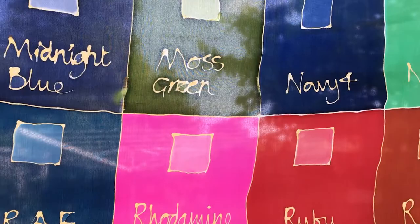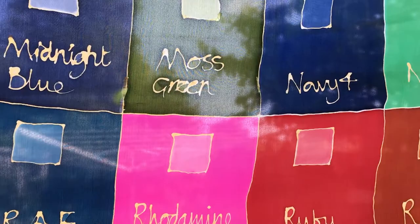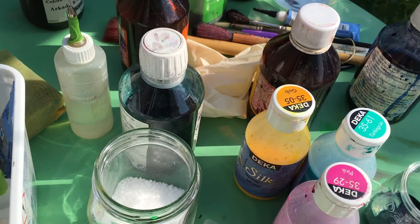I discovered that silk was by far and away the best fabric for rapidly responding to dye, and producing brilliant and translucent colours, while at the same time being strong and lightweight.